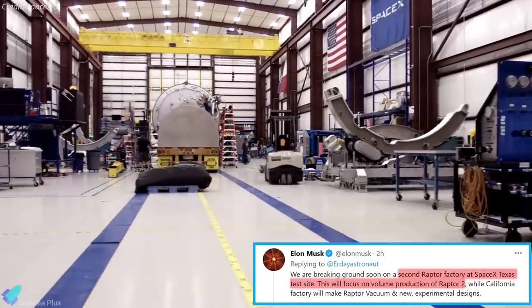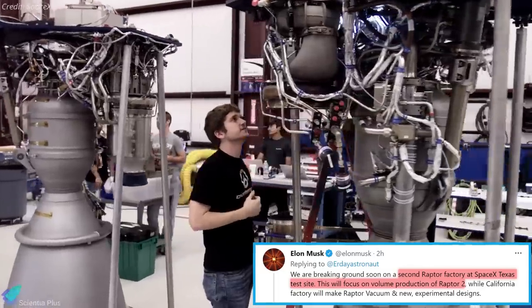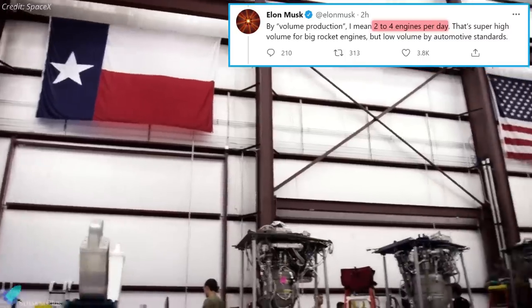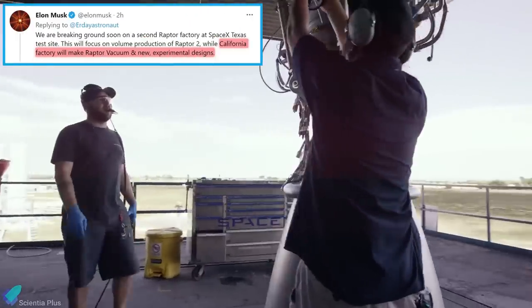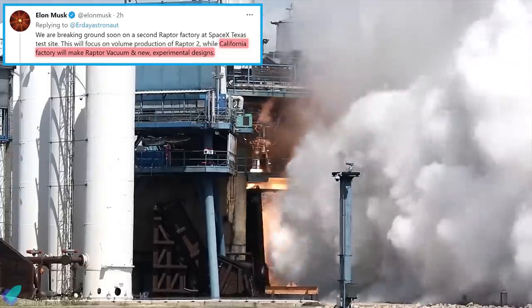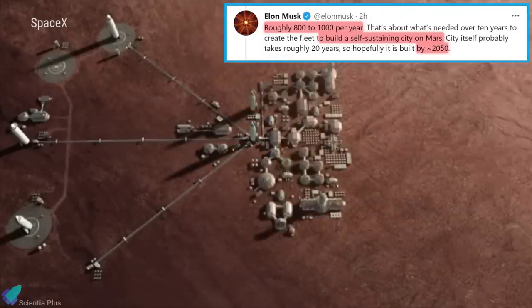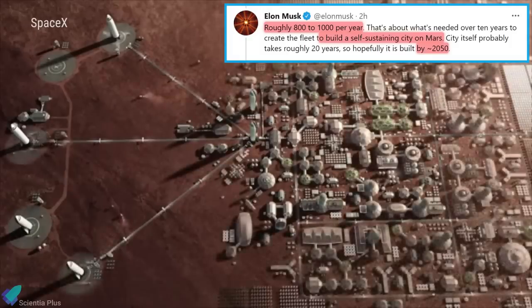On Saturday, Elon Musk announced that SpaceX is planning to build a Raptor factory at Starbase focused on the production of Raptor version 2. The facility will be capable of manufacturing two to four engines per day. The California factory will make the vacuum versions and experimental design versions of Raptors in the future. According to Musk, it requires producing approximately 1,000 engines per year to create the fleet needed to build a self-sustaining city on Mars by 2050.